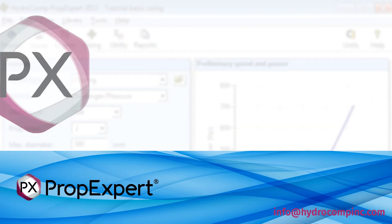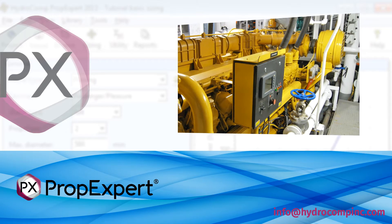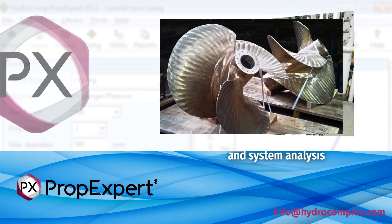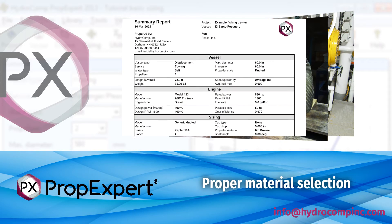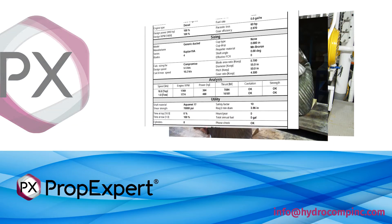For selection and analysis, PropExpert is the principal choice for propulsion equipment vendors to determine best system components, including engines, gears and propellers. PropExpert can be used for open or ducted propellers on a wide range of vessels, from inland water sport craft to open ocean commercial ships.